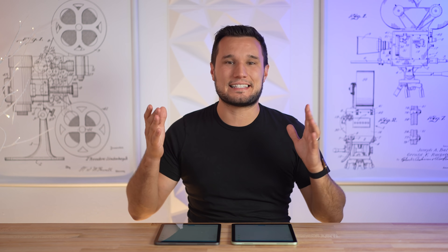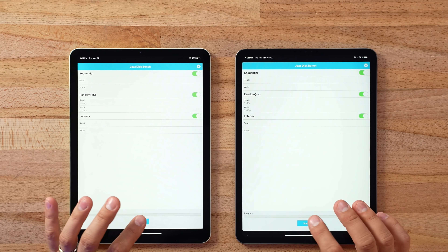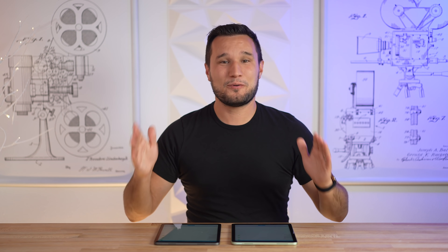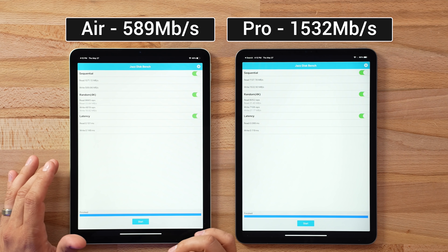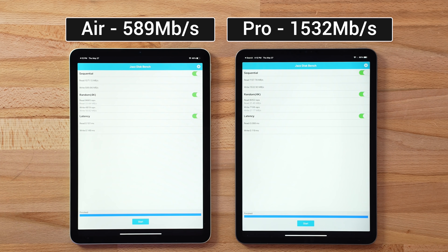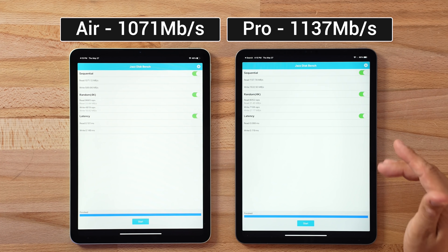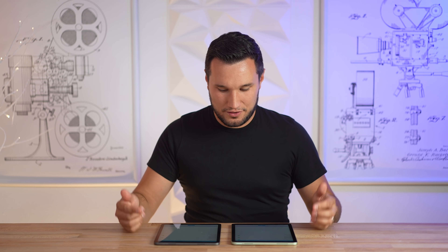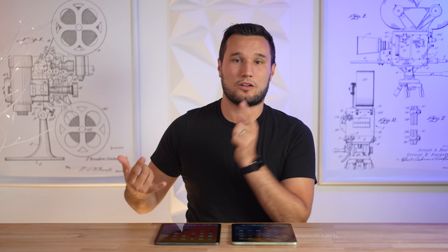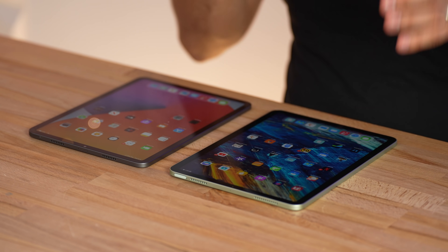Next, I'm curious about SSD speeds. Running Jaz Disk Bench — do you see that speed difference? That is crazy. Apple did gimp the storage chip on the iPad Air: write speed is 589 MB/s compared to 1,532 MB/s on the iPad Pro — a massive difference. Random write latency is also much faster on the Pro. Read speed is faster on the Pro too, but not as dramatically different. I think the write speed advantage also has to do with the M1 chip and the additional RAM — it's essentially the same chip package that goes into the MacBook Air, Mac Pro, and new iMac.